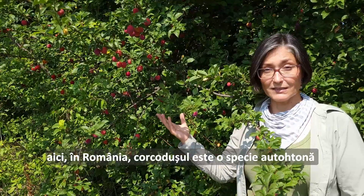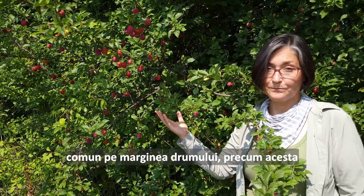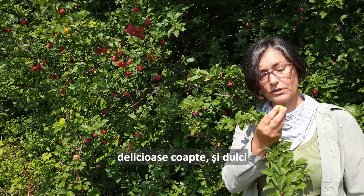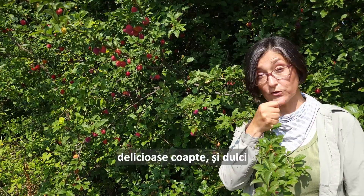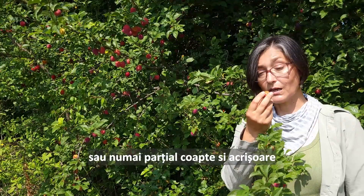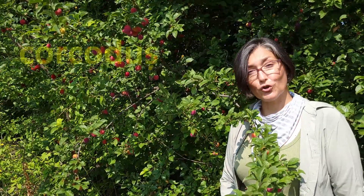Here in Romania, this is a native tree commonly found along roadsides like this one — either purple or yellow, delicious, fully ripe and sweet, or partially ripe and slightly tart. Cherry plum — in Romanian, corcodușe.